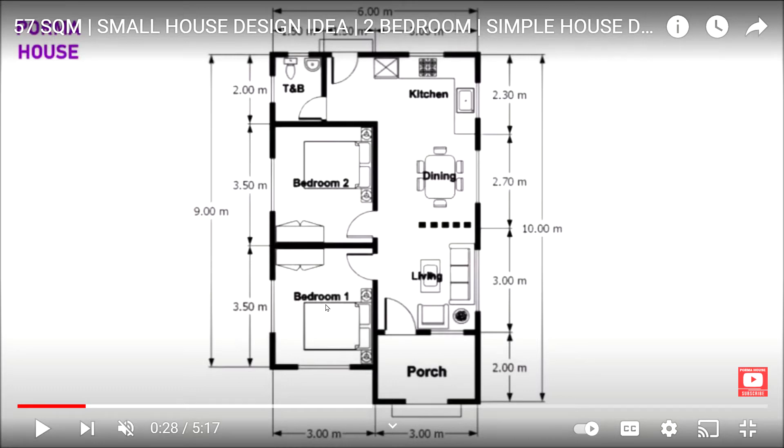Right here we have your first bedroom, and here you have the second bedroom. Over at the end is your bathroom. At the front is your porch, so your living, dining, and kitchen would be this L-shaped section right here.